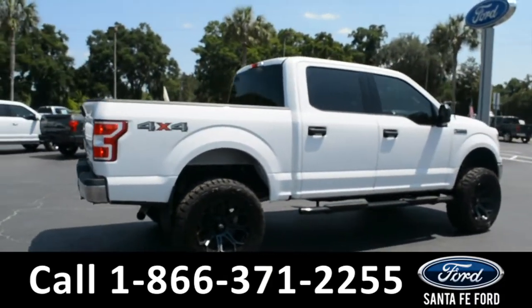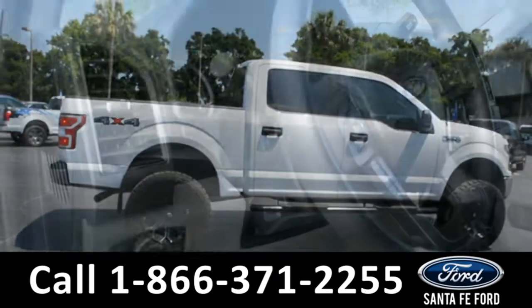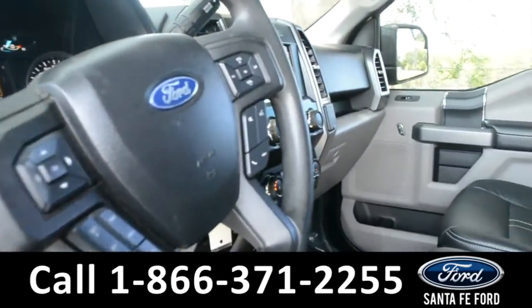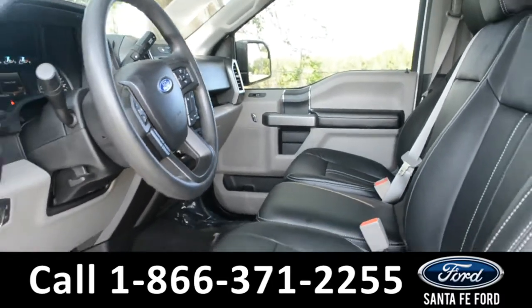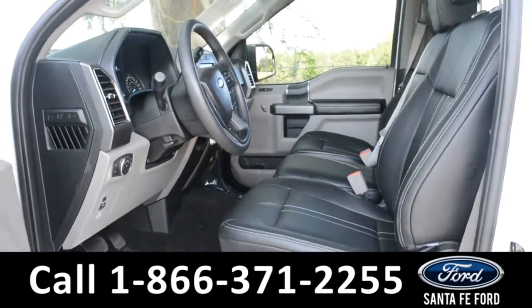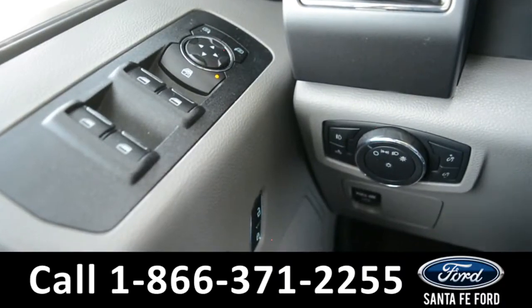Now let's go ahead and take a closer look at the inside. The seats are black leather and the driver's seat is powered. It has powered windows, locks, and mirrors.